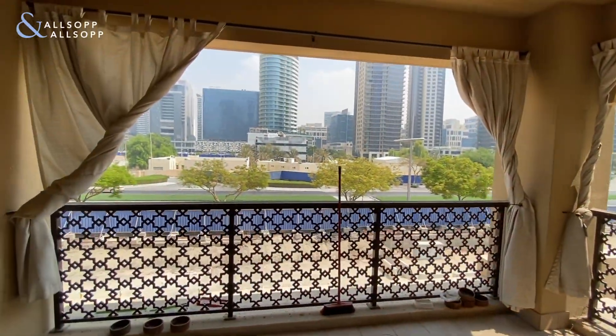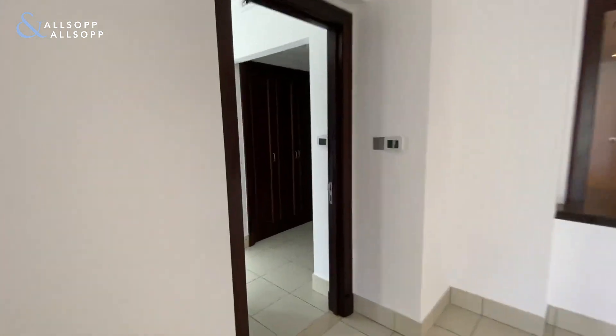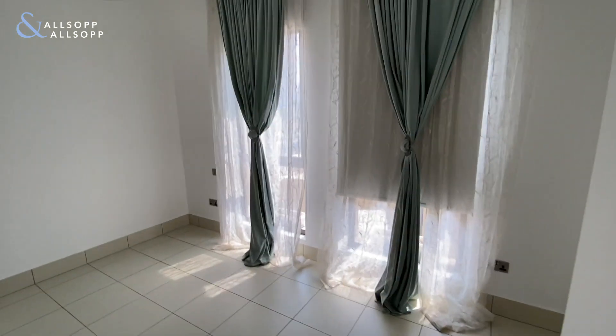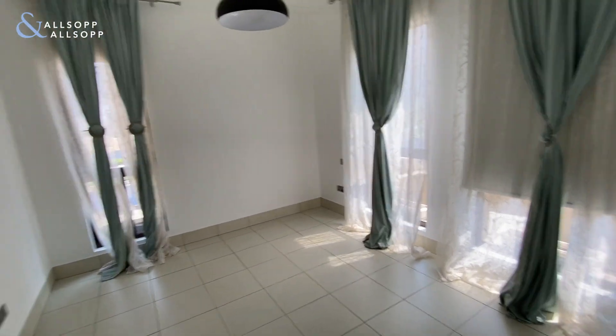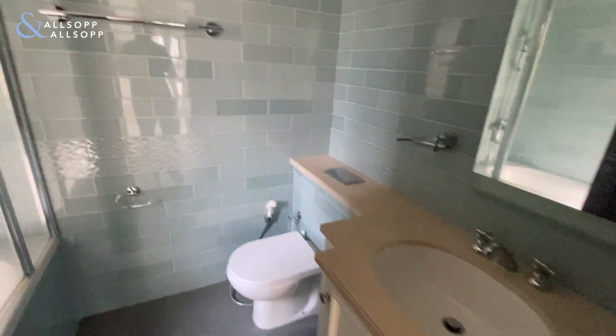A big balcony overlooking towards Southridge. Taking you into the bedroom area — plenty of opening windows with natural light, plenty of storage with double wardrobes, and an upgraded bathroom with lovely new tiles.